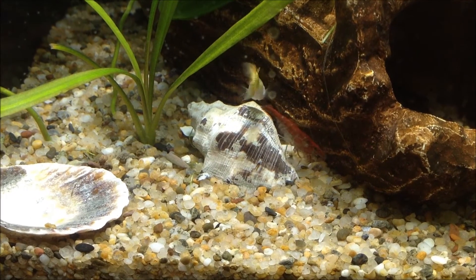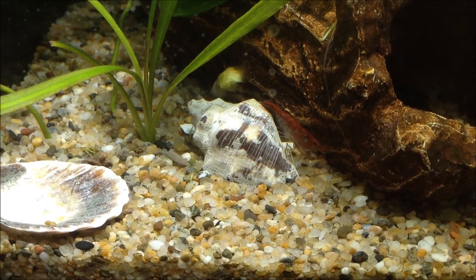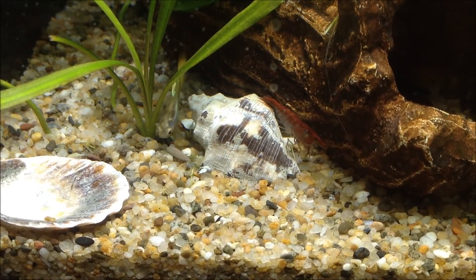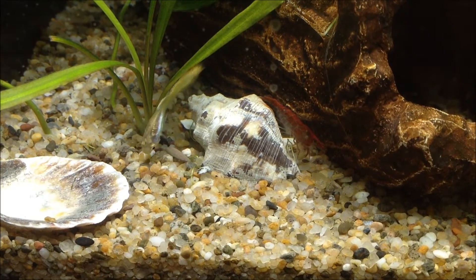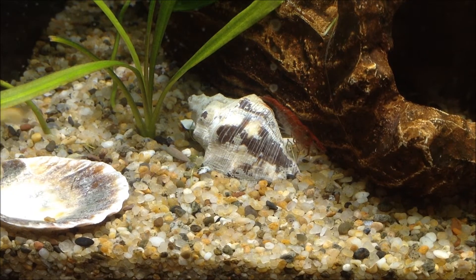So here's my fire red cherry shrimp — she's found a bit of freeze-dried bloodworm. I don't know if she can eat that or not, but she's really making a good go of it. I guess she can tear it apart and eat it in small bits with her little pinchers there.